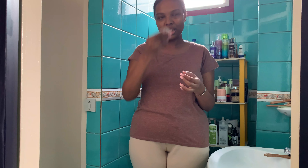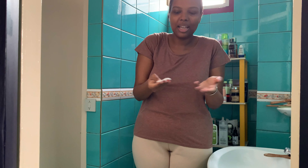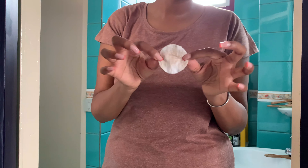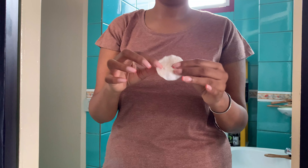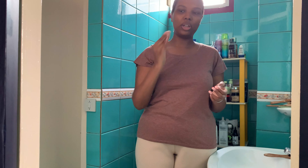I use one cotton pad and then I reverse it. You can see — I didn't get much pollution at night since I was sleeping, but you can still see traces on both sides. So for me one cotton pad is enough. And again, don't forget your neck, behind your ears, and all of that.